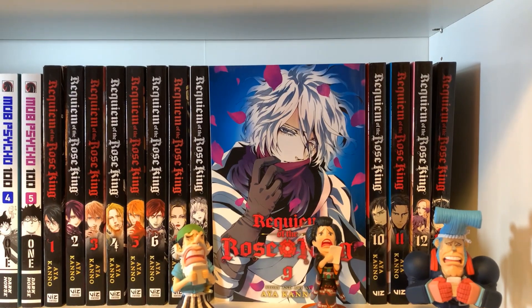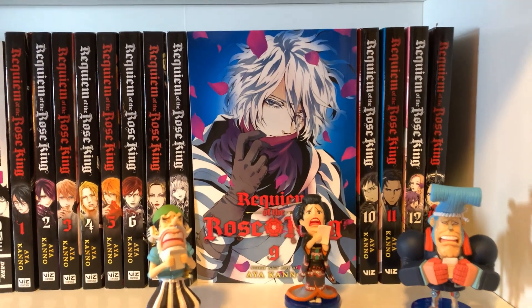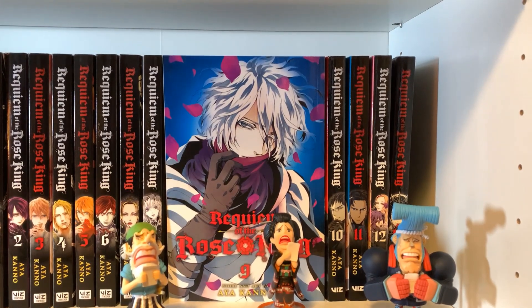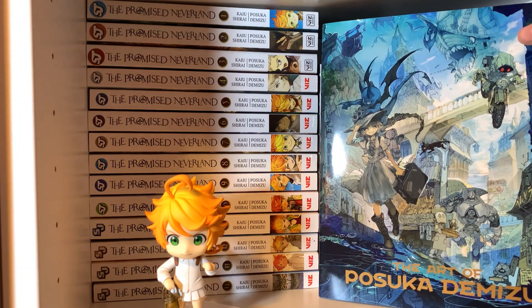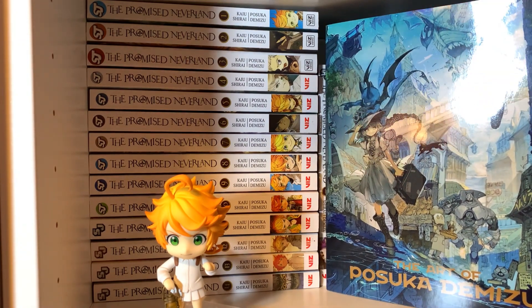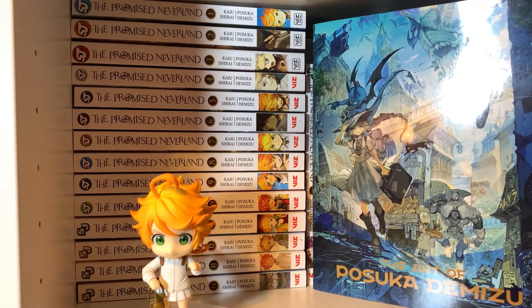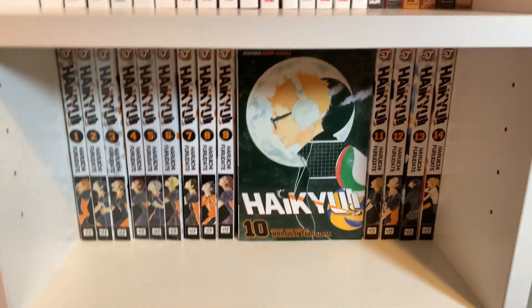Then we have Requiem of the Rose King, volumes 1 through 13. I bought this because it sounds like a shoujo I would like — I think it's based on Shakespeare, which sounds cool. I also have Usopp, Robin, and Frankie figures up in the front corner making beautiful faces. Over here I have The Promised Neverland, volumes 1 through 18, then the Posuka Demizu art book which is really beautiful, and my Emma Nendoroid in front. I also really like The Promised Neverland and I don't care that it gets worse as it goes. The Goldy Pond arc is amazing — I like it better than the first arc, and I'm very mad that the anime decided to skip it.